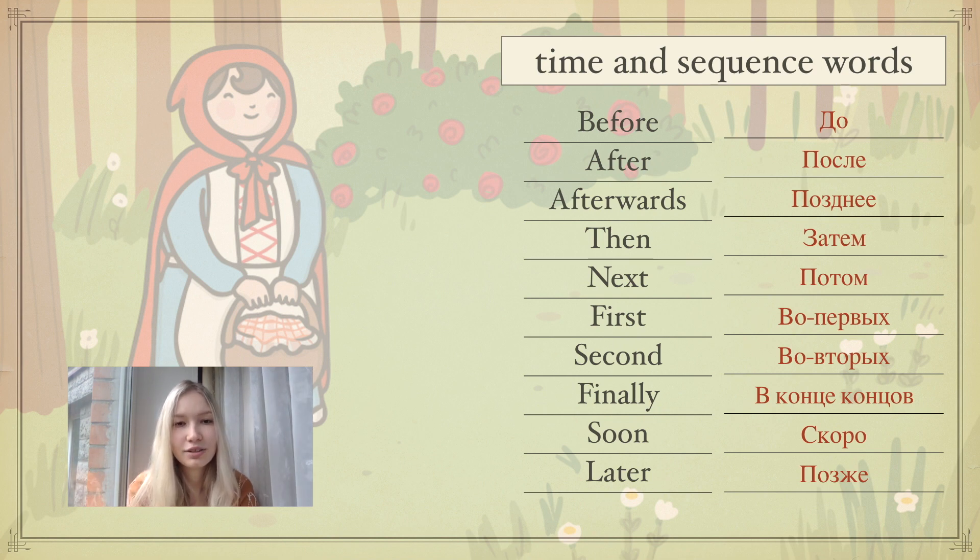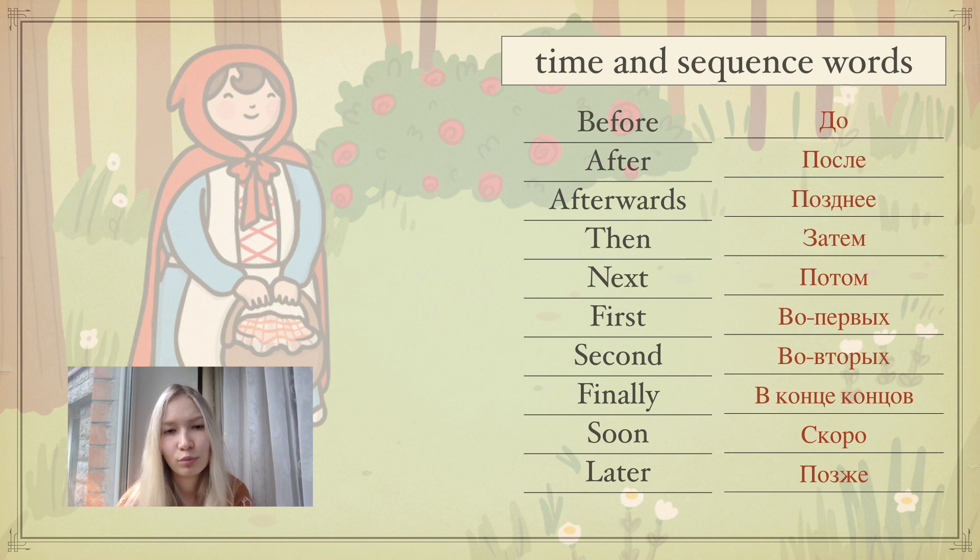So these are time and sequence words. Let's read them and translate. Before — До. After — После. Afterwards — Позднее. Then — Затем. Next — Потом. First — Во-первых. Second — Во-вторых. Finally — В конце концов. Soon — Скоро. Later — Позже.